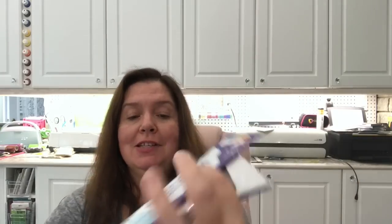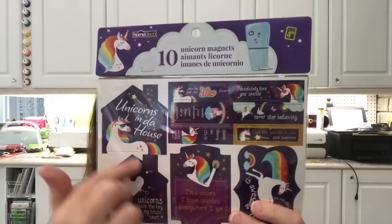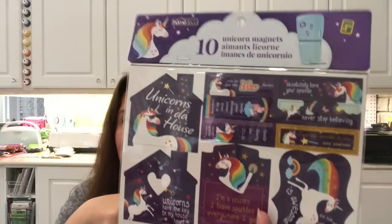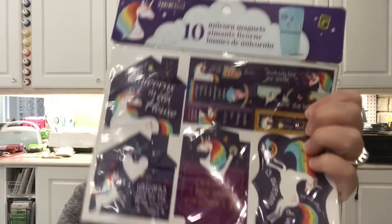I saw these sweet unicorn magnets and just thought they were really really cute — I know a lot of people who are into unicorns and maybe I could gift these to them. You get ten unicorn magnets on here and it's a dollar fifty.